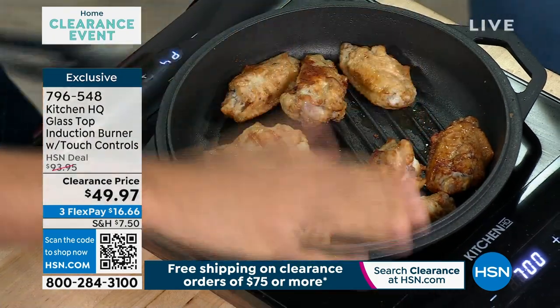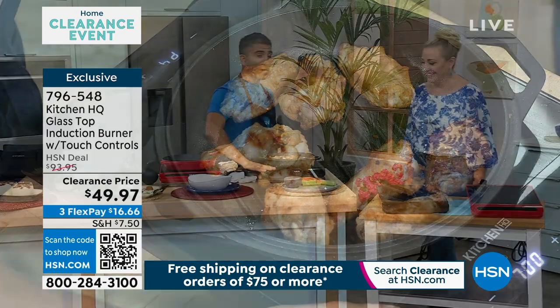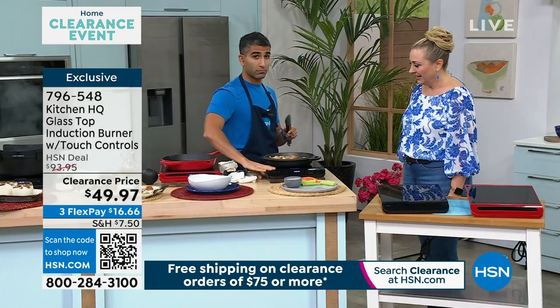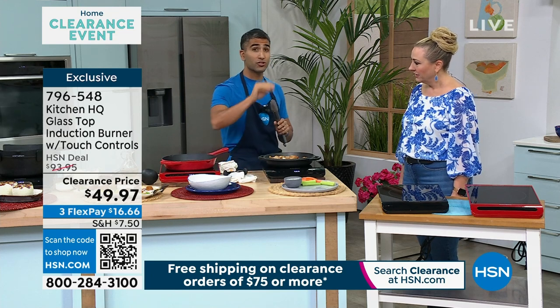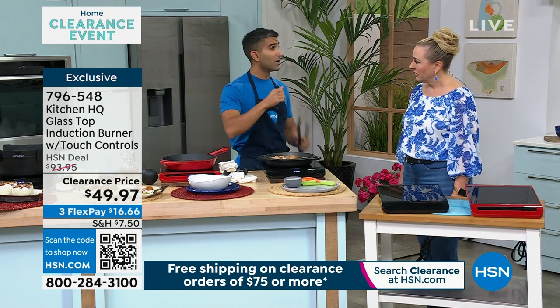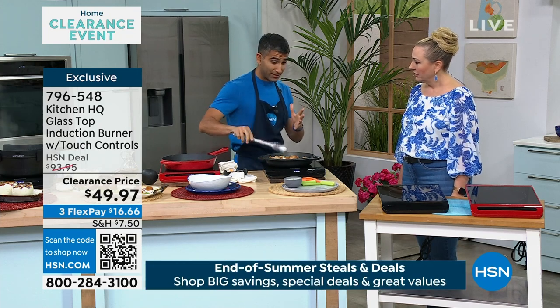Induction is almost like a magic trick — the only thing getting heated is the cooking element. If you wonder if your pots and pans at home will work on induction, they likely will, but if you want to double check, take a magnet and stick it to the bottom. Cast iron, steel, aluminum — it's all gonna work, but you can do that little magnet trick to see.